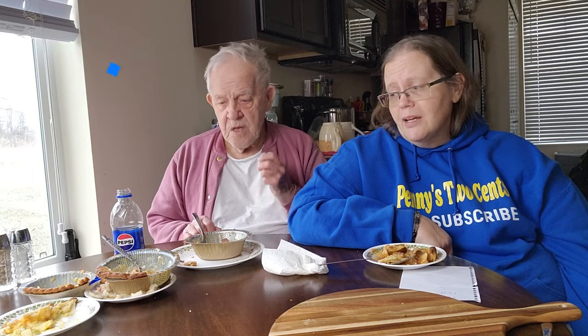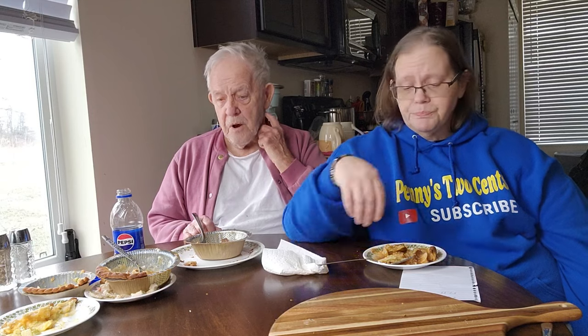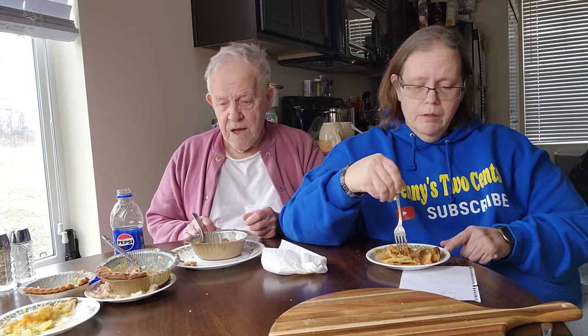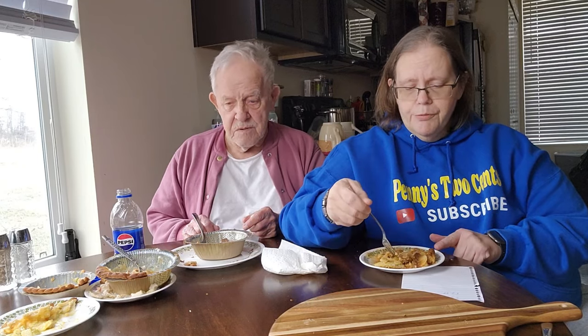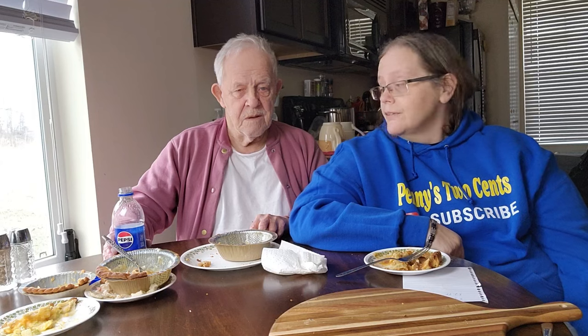What score would you give this beef one? I'd give it an eight. I'm going to give it a nine. They're good products — it's good, I can sit and eat it. Dad says he could eat all three of them.